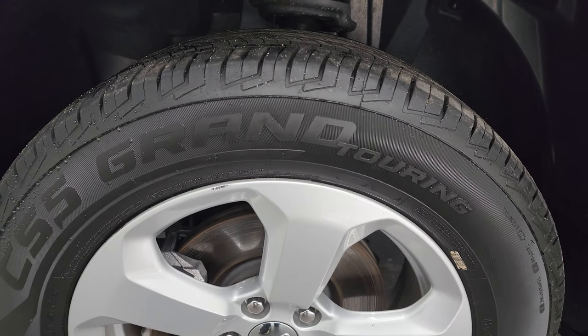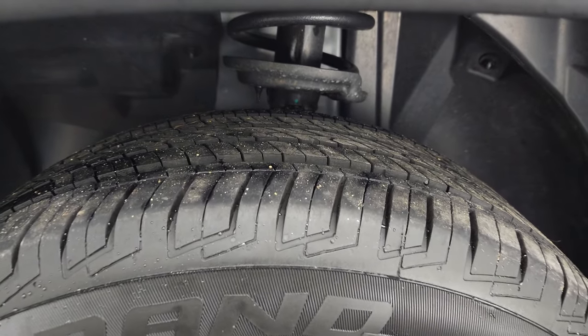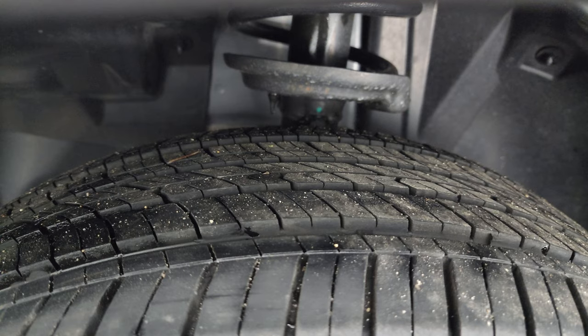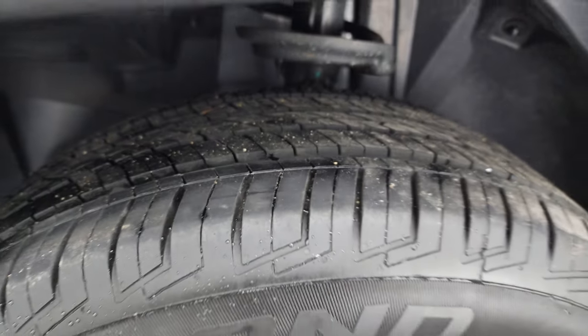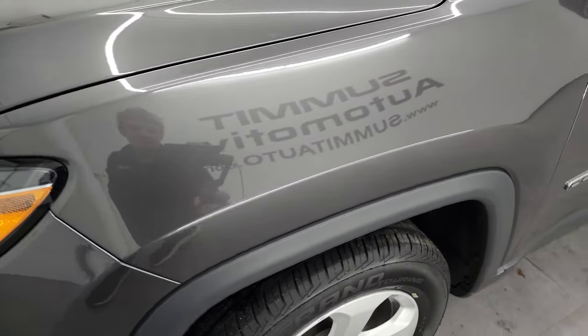This one comes with the painted alloy wheels — these are 17-inch wheels and it has Cooper CS5 Grand Touring tires, 255/60R17s. I would say they have a really good amount of tread left, probably 60, 70, maybe even 80% of the tread left on those tires. This is a one-owner, clean title history, clean Carfax from Wisconsin.